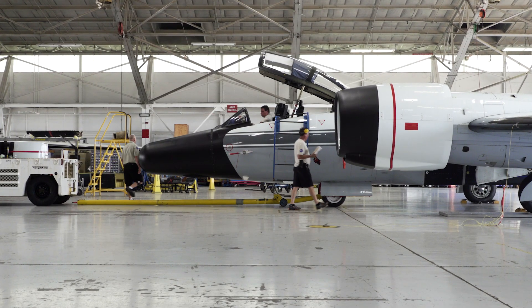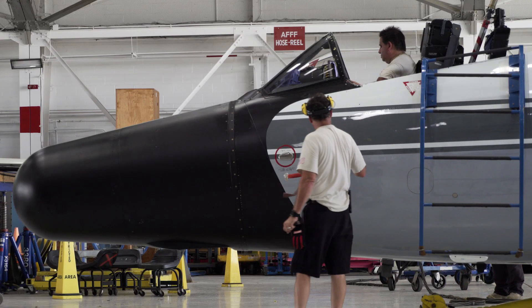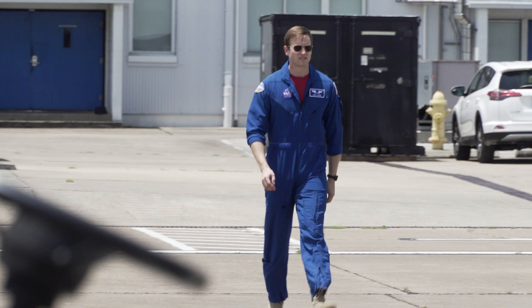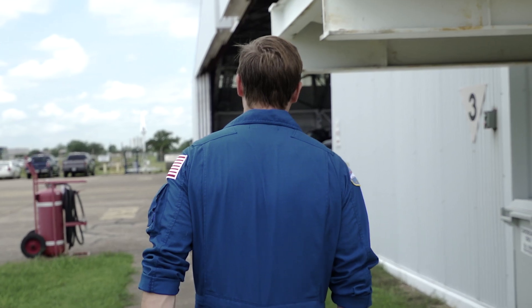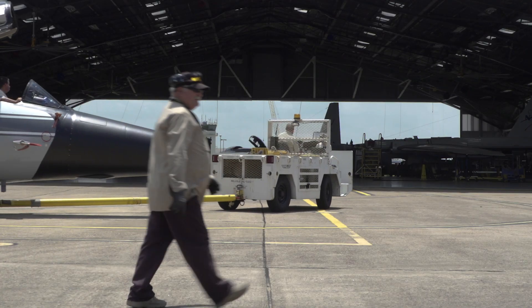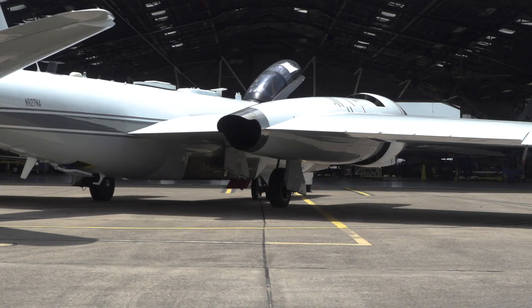These planes require a lot of specialized expertise to fly and to operate the equipment. Originally this aircraft was designed to be like a medium bomber. It was built back in the early 60s. Then this version, the WB-57, was fitted with larger wings, larger engines, and the ability to fly high.